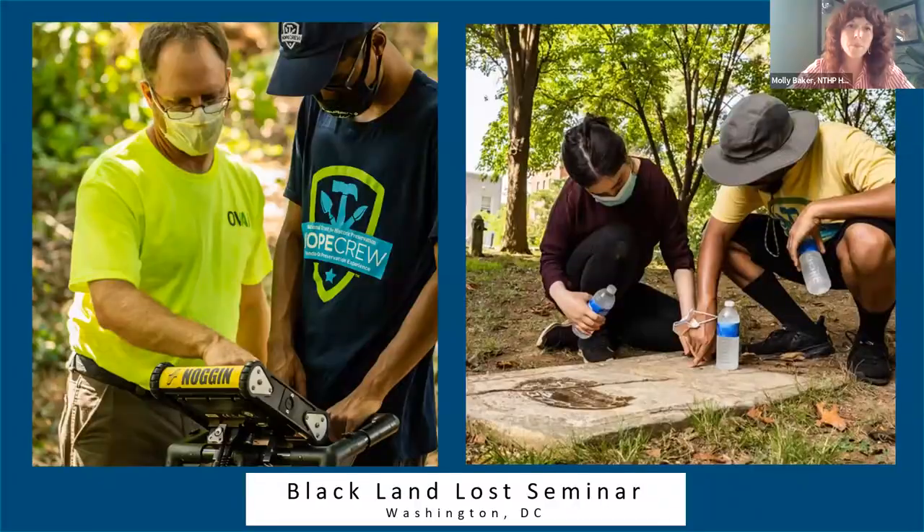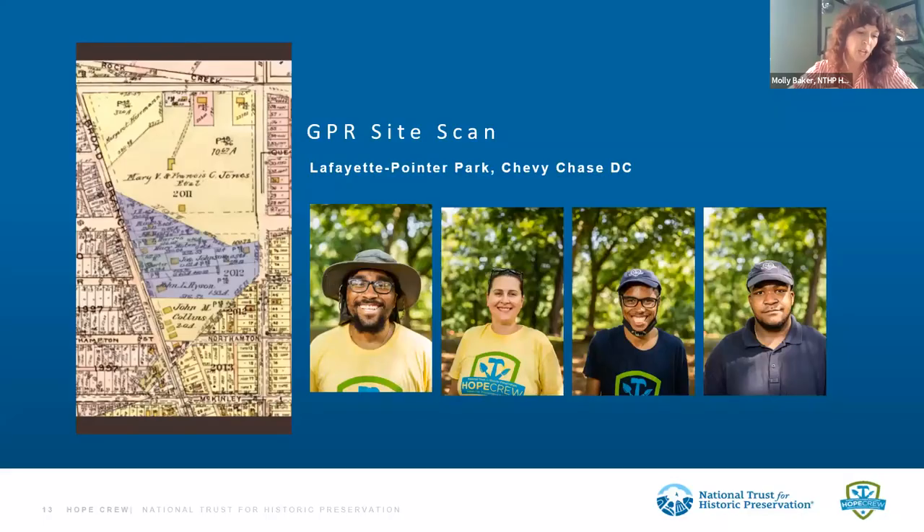The next project I'll focus on is a Black Land Loss Seminar — a partnership with the University of the District of Columbia and the Latin American Youth Center's conservation course. We worked at two sites: Lafayette Pointer Park, where a park had been placed over a burial ground with no remaining headstones, and Mount Zion Female Union Band Cemetery. We used GPR site scanning, working with Ohio Valley Archaeology, to ensure the places of burial were noted and presented so that future signage could show this was once a burial ground.